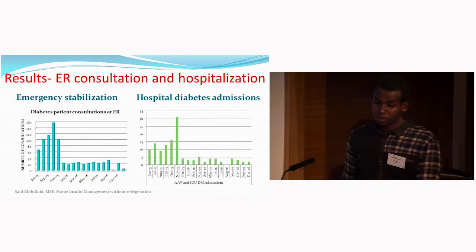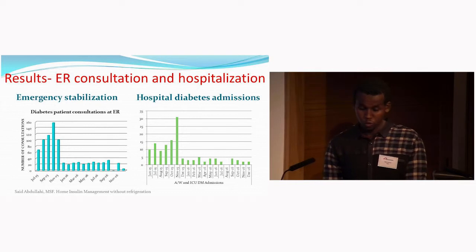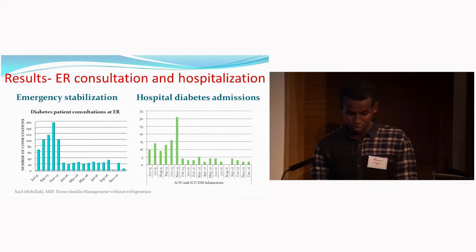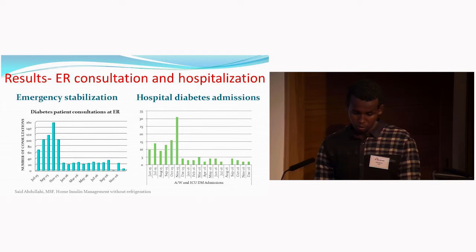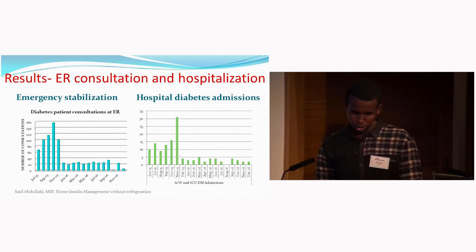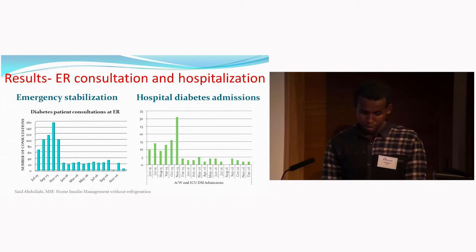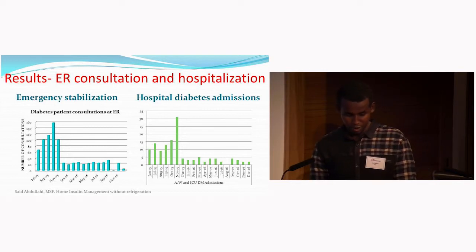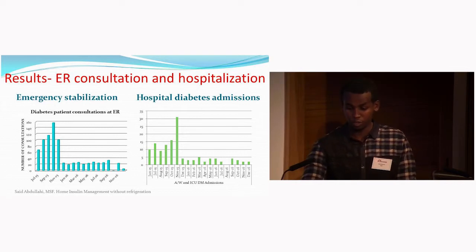In terms of emergency room and hospital admission decongestion, diabetic-related hospital admissions dropped from 93 in June–November 2015 to 15 in June–November 2016 after enrolling the program — an 83.7% reduction. Similarly, ER consultations dropped from 543 in June–November 2015 to 109 in July–November 2016, representing a 79.7% reduction, which significantly decongested the emergency room.